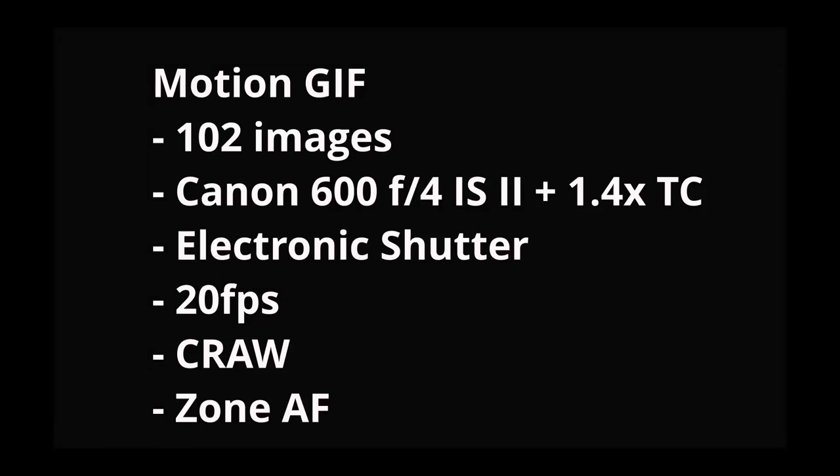This is a pretty short video, but I wanted to address these two issues concerning the R5 and give people a little more information from the perspective of someone that shoots a lot of birds in flight and action photography. This camera is very rapidly becoming the best stills camera I've ever shot. Up to this point my latest camera was the Canon 1DX Mark II — the flagship — and that camera was no slouch, but for $3,899 this camera is surpassing what that camera could do for me. The motion GIF you're about to see is 102 images shot on the R5 with the Canon 600F4 IS II with the 1.4x teleconverter, electronic shutter at 20 frames per second in C-RAW, with the camera set to zone autofocus.